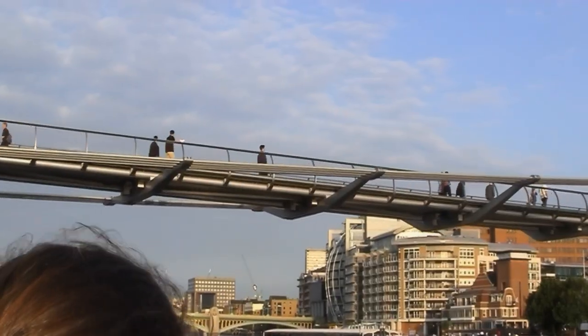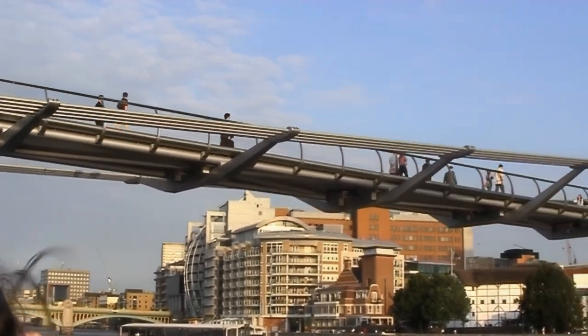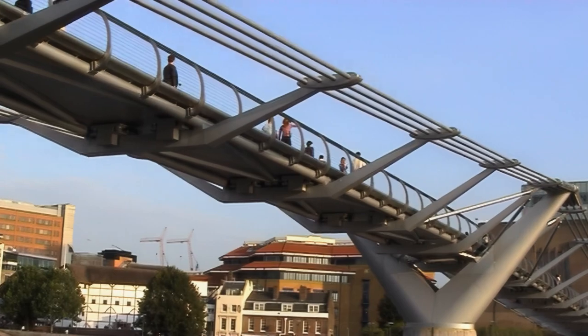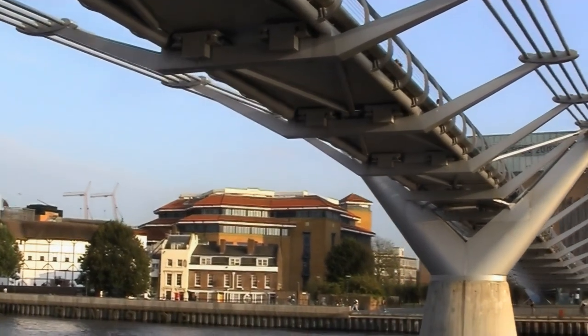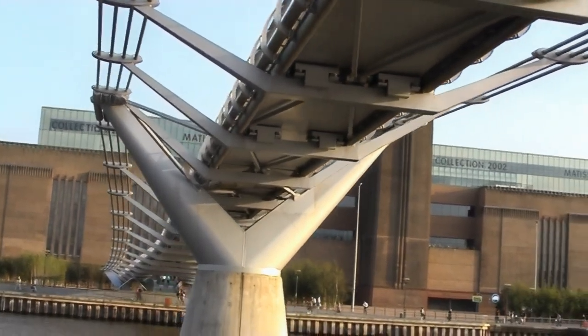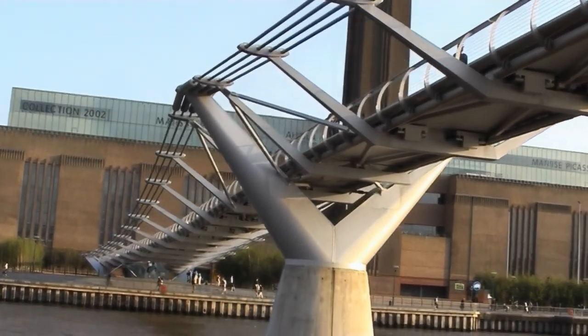This is the new Millennium Footbridge — or as we used to call it, the Wobbly Bridge. This bridge was actually opened two years ago on a Saturday, but closed two days later on a Monday, because when people walked on it, it would wobble.